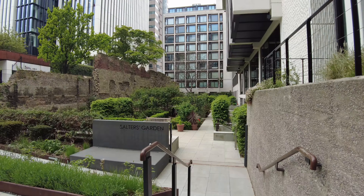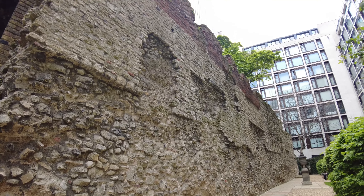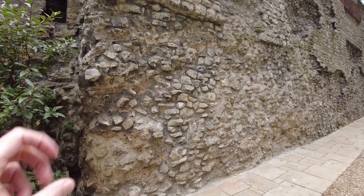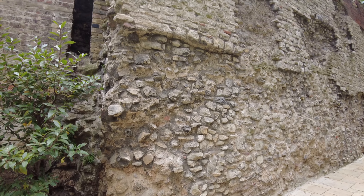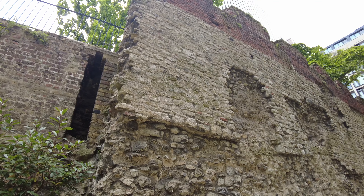Despite the noise of construction work going on all around, I found quite a nice garden here with a beautiful example of the original wall. This one is very interesting because you can actually see the layers. The ones at the bottom are the oldest with the least repairs — the looser, spikier rocks. As you go up you can see the more organized wall which was rebuilt a few centuries later in medieval times.